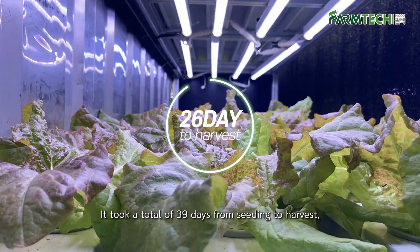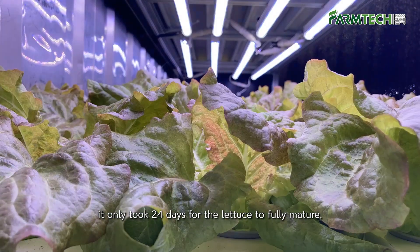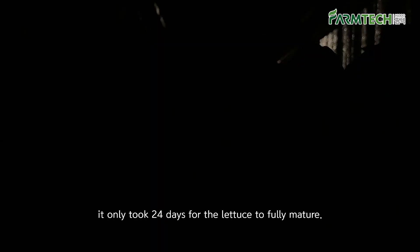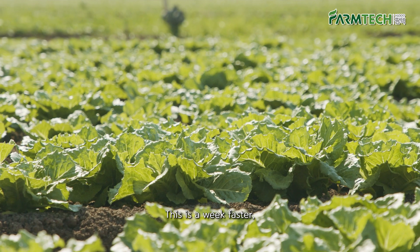It took a total of 39 days from seeding to harvest. From the transplanting date, it only took 24 days for the lettuce to fully mature. Compared to the average time it takes in open fields, this is a week faster.